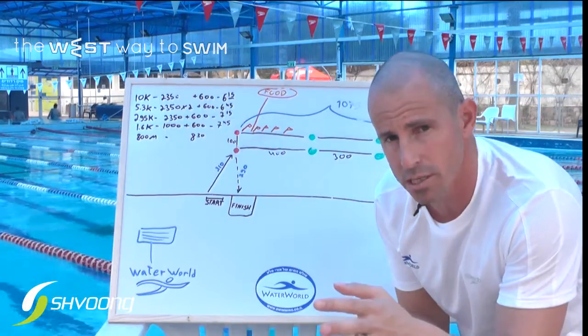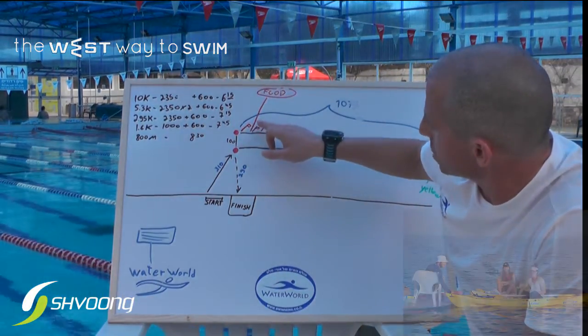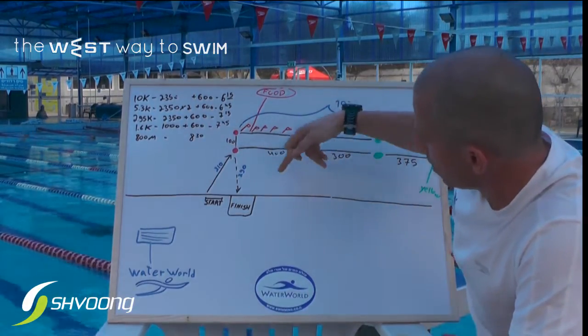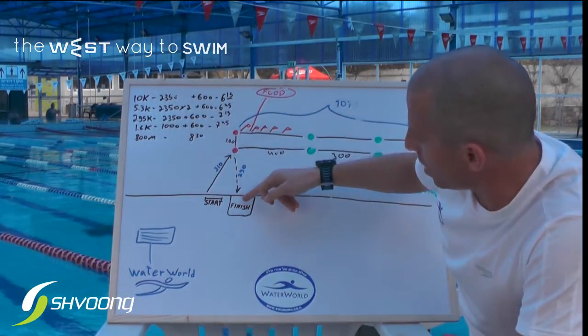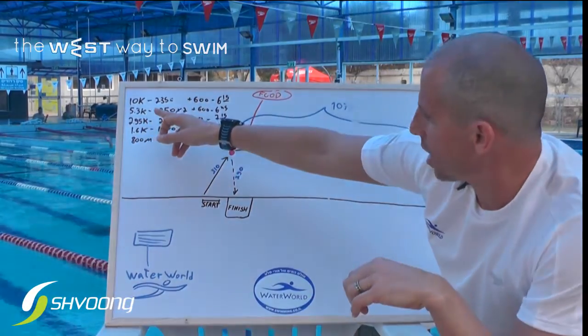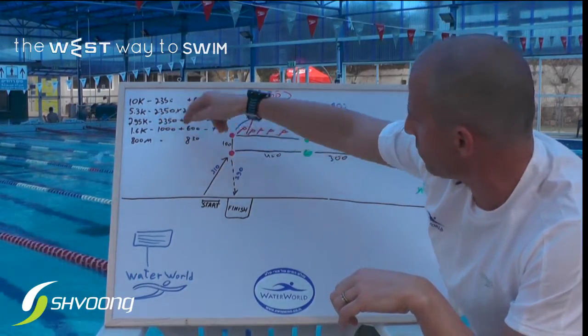If you do want to stop, you can drink at the second flag. These are the red flags of Netanya — you can eat and drink and then continue your swimming. After you finish four laps, you go with a big smile to the finish line. That's the 10k swim.